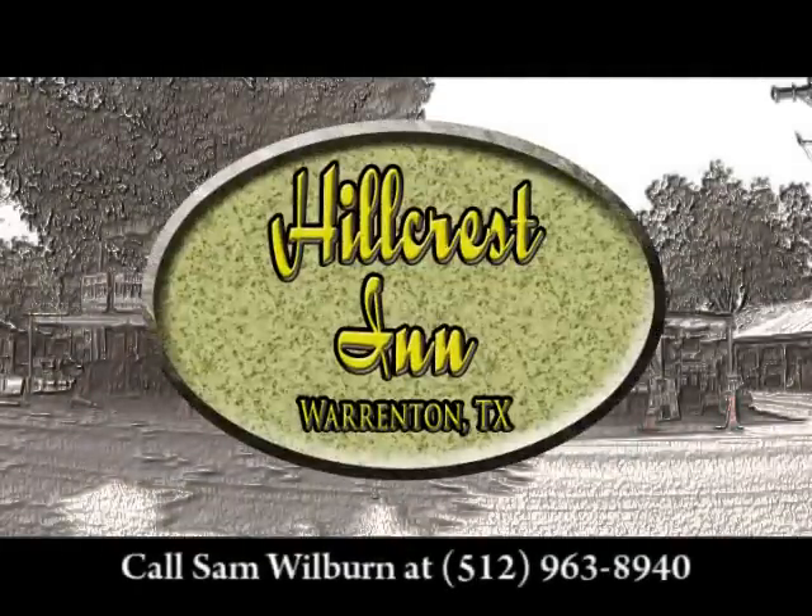For more information on the Hillcrest Inn, call Sam Wilburn at 512-963-8940.